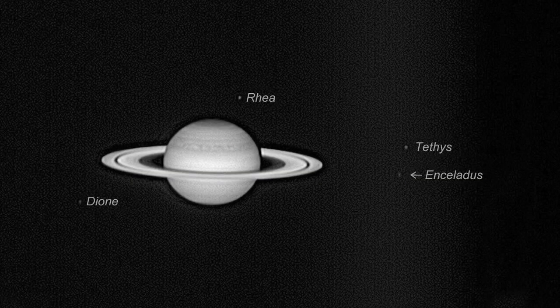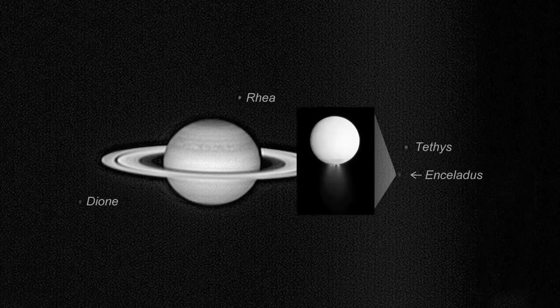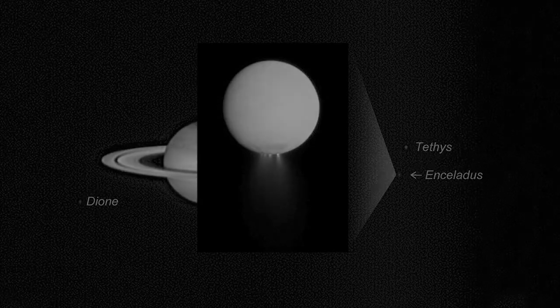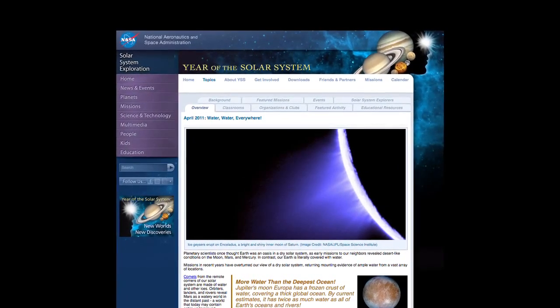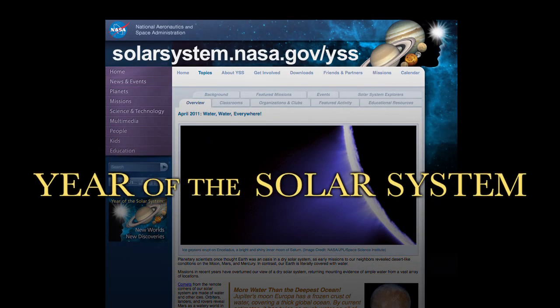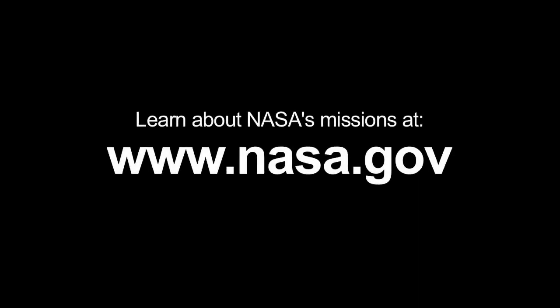You'll see some of the larger moons, and maybe even small, bright Enceladus, but you won't be able to see the spewing geysers on Enceladus. You can read all about Enceladus and other sources of water in our solar system at solarsystem.nasa.gov/yss for Year of the Solar System. And you can learn all about NASA's missions at www.nasa.gov.